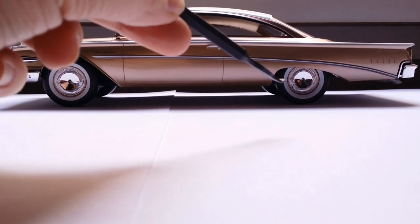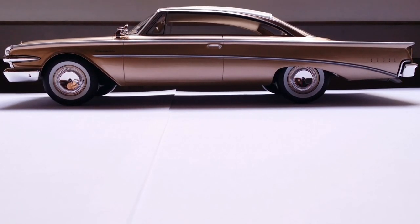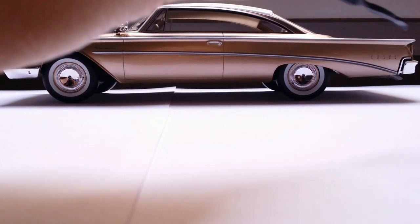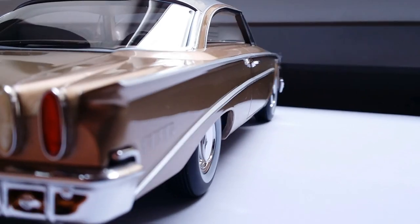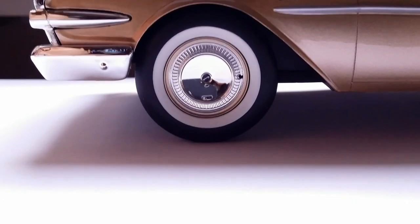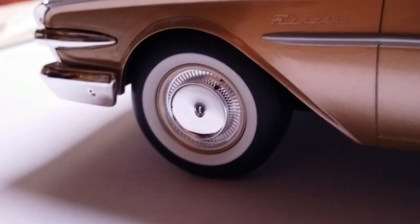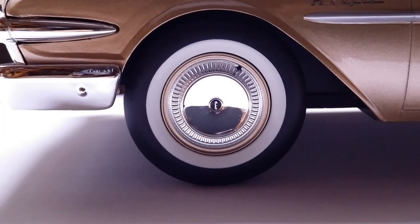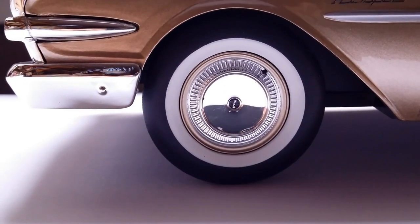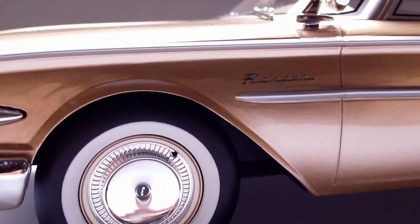This particular Edsel does not have fender skirts, although they were an option on the real car. What I like about the side is this line that goes all the way back, and this trim which was also a feature on the 1960 Ford. Taking a closer look at the wheels, we have chrome hubcaps with the Edsel logo — that E — and the wheels also have the little valve stem nozzle and of course whitewalls, as you'd expect from cars of this era. There's also a photo-etched badge that says 'Ranger.'